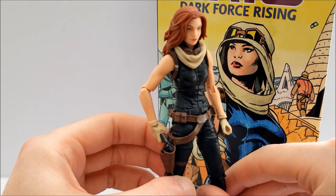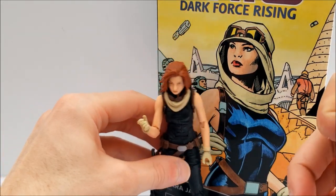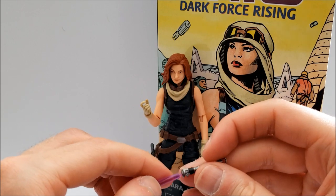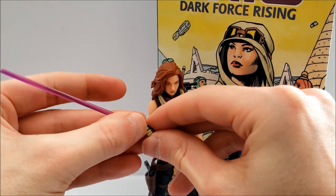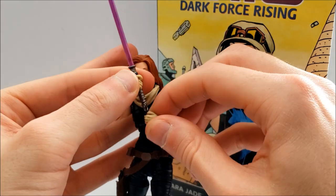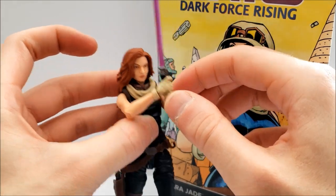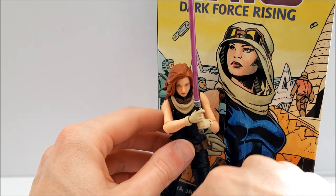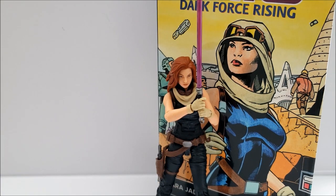Overall it's a really nice action figure. Would I recommend Mara Jade for your collection? I definitely would — even if you don't know much about the character, or you're just getting into the EU, or not into the EU at all. She's still an important part of Star Wars history. She became Luke Skywalker's wife in the Expanded Universe, the Grandmaster of the New Jedi Order, and had a son named Ben Skywalker. I highly doubt we'll ever get Ben Skywalker in the Black Series, but it would be really cool — there are some customs out there for the three-and-three-quarter-inch scale.